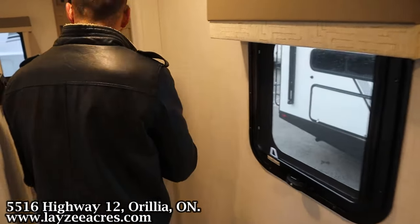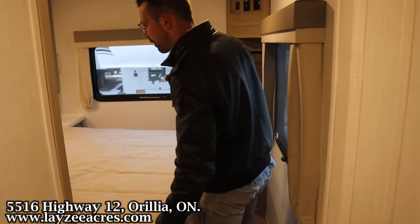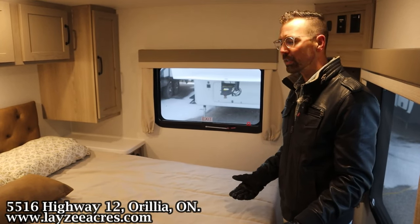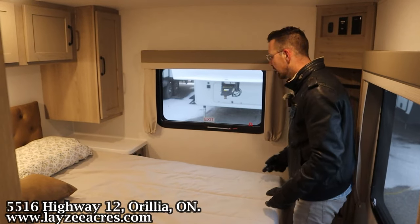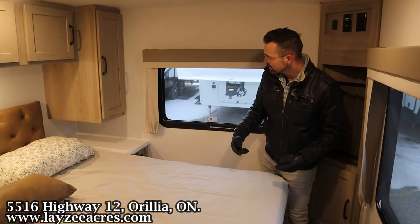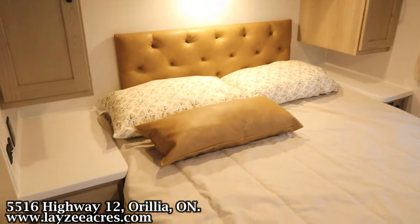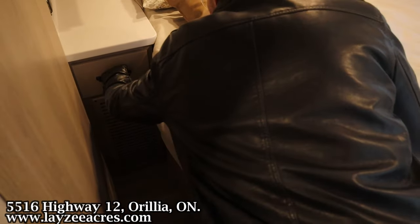I love how they turn the bed sideways on this particular floor plan — it just feels like a bigger bedroom in through here, and I think it actually saves in length. This is a very short 25-footer. We've got bedside tables, receptacles and USBs on both sides, and we actually have a bonus drawer over here on this side.